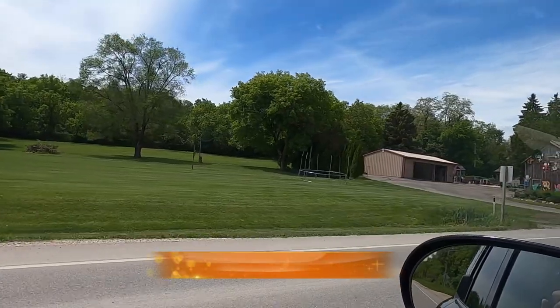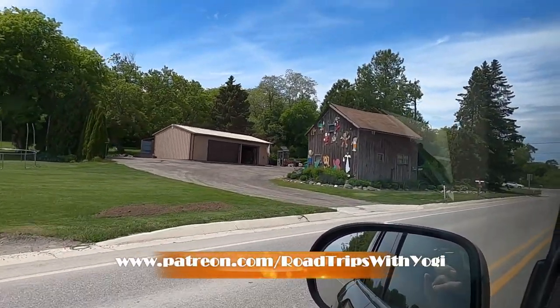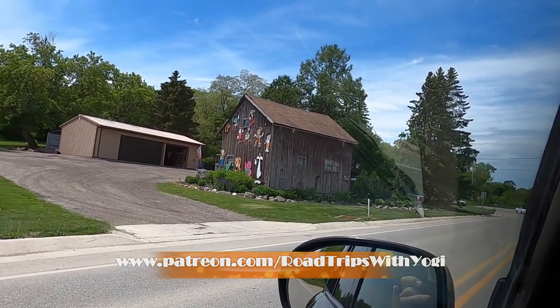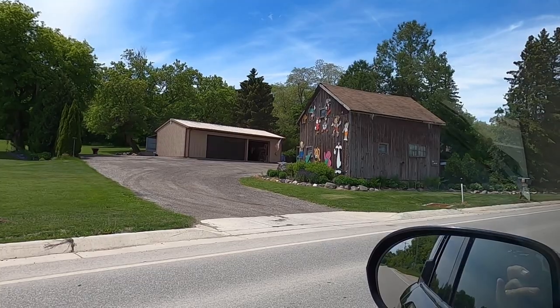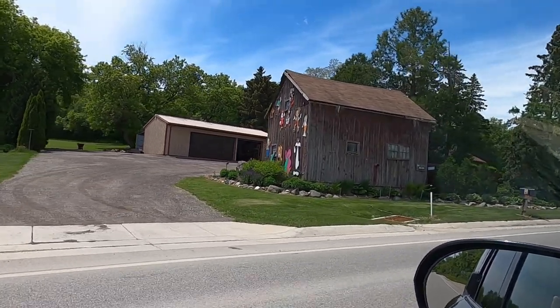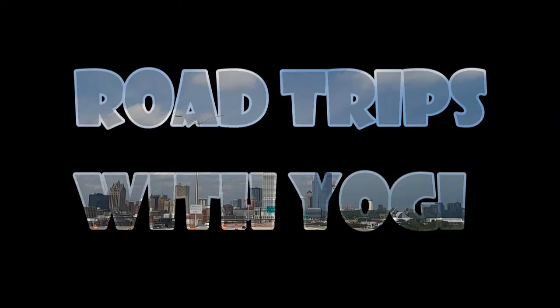We're coming up on the side of a barn. It's got a little cork on it — I don't know if you can notice that, but they've got like Mickey Mouse, Minnie Mouse, Pinocchio, Dora, Sylvester, Barney, Bob the Builder. Pretty interesting.